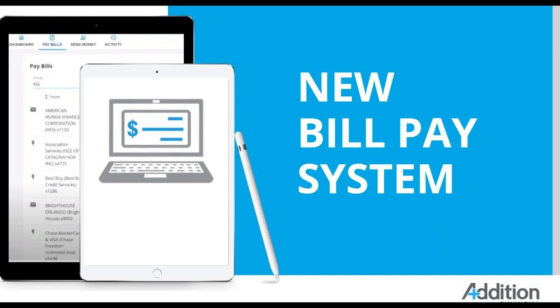Welcome to the Addition Financial Webinar on our new bill pay system. Our speakers, Nora Rodriguez-Patterson and Rachel Nelson, are sharing their expertise today from project management and IT, respectively. Feel free to type your questions in the chat box, and we will answer them during our Q&A session towards the end of the presentation. And now I'll hand it over to Nora.